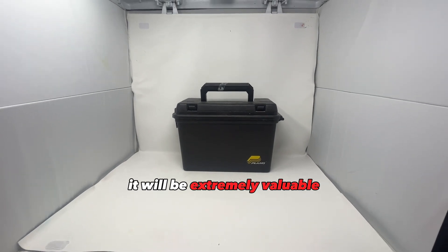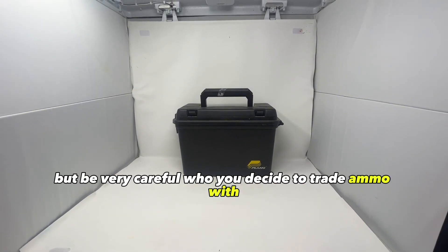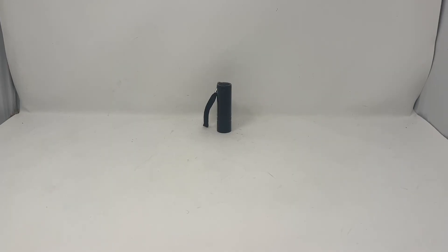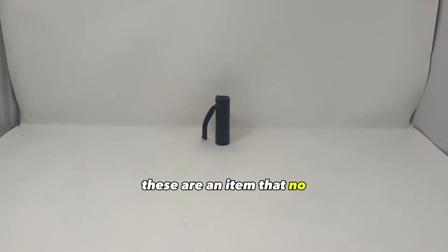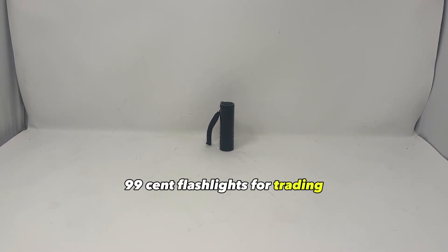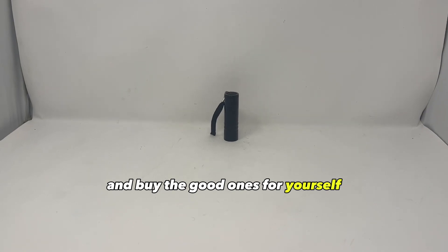Ammo will be extremely valuable, but be very careful who you decide to trade ammo with — it may be used against you. Flashlights are an item that no one will be able to live without. You can stockpile lots of the smaller 99-cent flashlights for trading and buy the good ones for yourself.